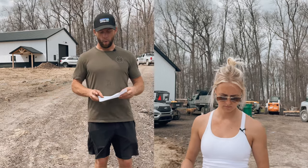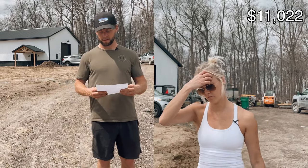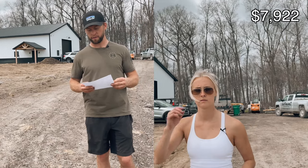The well hooked up with a variable speed pump was $11,022. The power, including DTE boring underneath the road and all the Romex and fixtures for the barn, was $7,922.